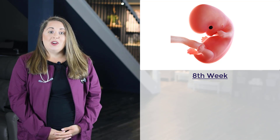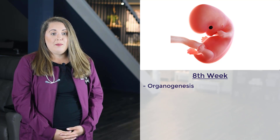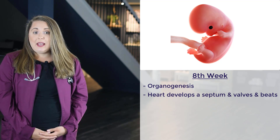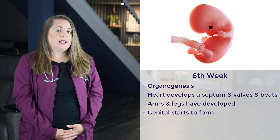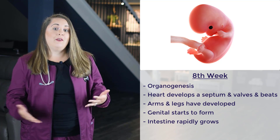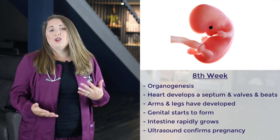The next major milestone occurs at the eighth week of gestation. By this week, organogenesis is achieved and complete, meaning the three germ layers — the ectoderm, endoderm, and mesoderm — are formed, which is necessary for internal organs to start developing. The heart has already developed a septum and valves and is beating rhythmically. The arms and legs have developed, and facial features are now noticeable. The genitals start to form but are not yet recognizable. The intestine is rapidly growing, and most women will have had a positive home pregnancy test. An ultrasound would show a gestational sac, confirming the pregnancy. The embryo now resembles a little gummy bear.